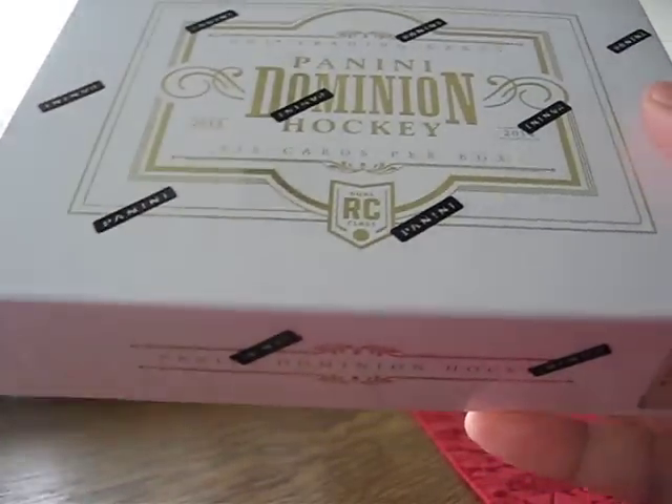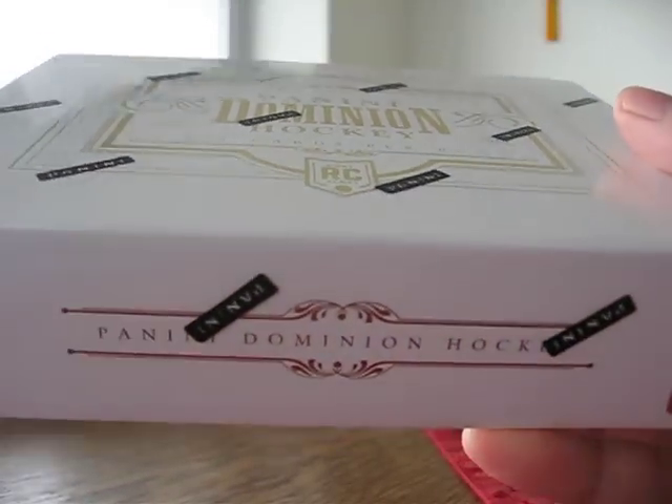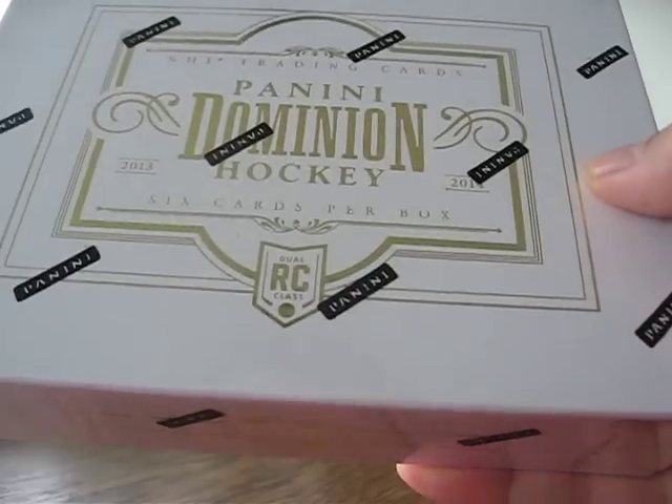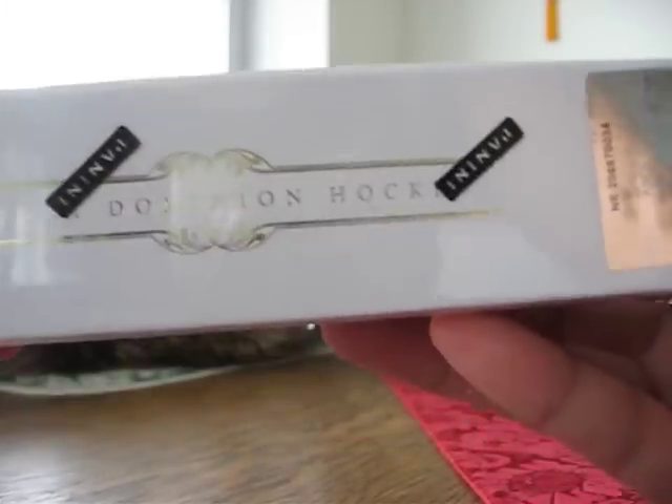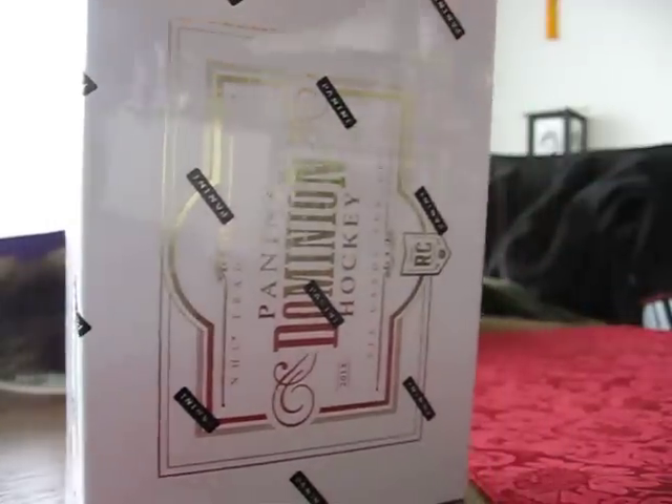Hey, what's up YouTube? I bought one more box of Panini Dominion Hockey 13/14. It's half price this year, so I figured two halves make one whole. Let's do it, let's see what we get.